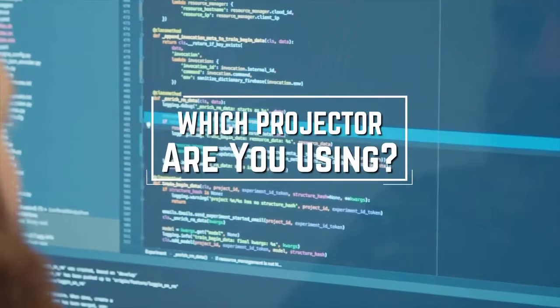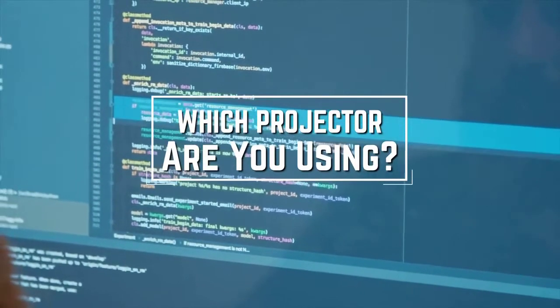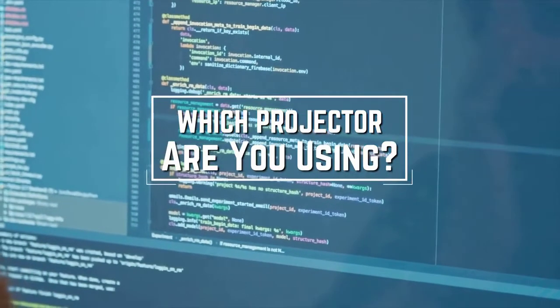I have a question for you guys: which projector are you using right now and what is your opinion on it? Let me know in the comments.